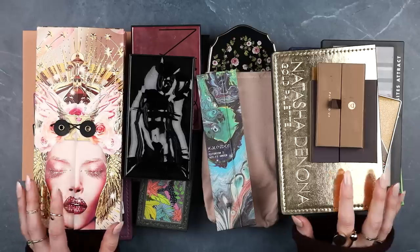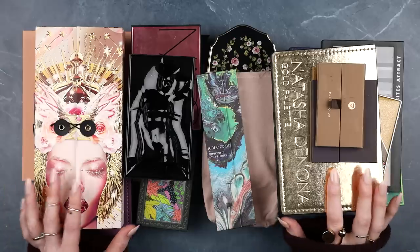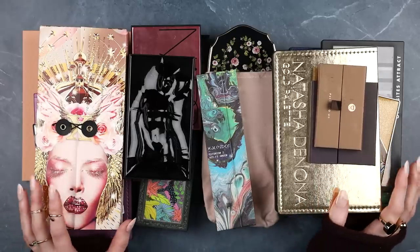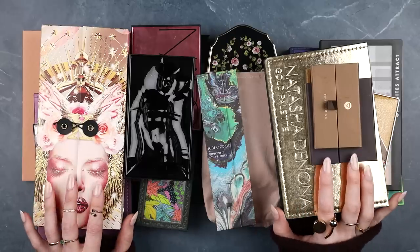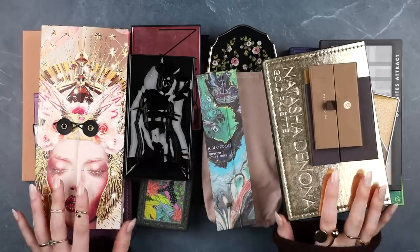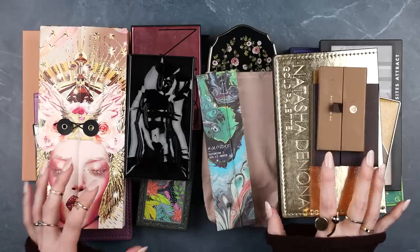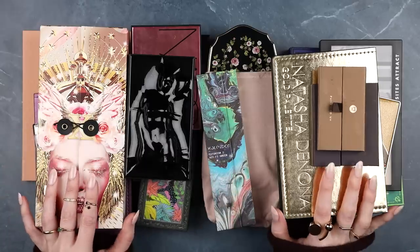One big difference between books and eyeshadow palettes is that makeup is technically a perishable, consumable good. A book you can read once or twice a year forever, but an eyeshadow palette you use a couple of years and then it's expired. But that's actually not my reason for wanting to downsize. My reason is simple: I want to simplify. I don't want this many choices, and I've been forgetting palettes sitting in storage with a kind of clogged, static energy.